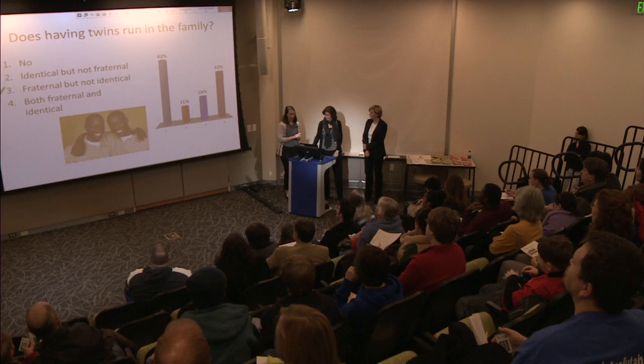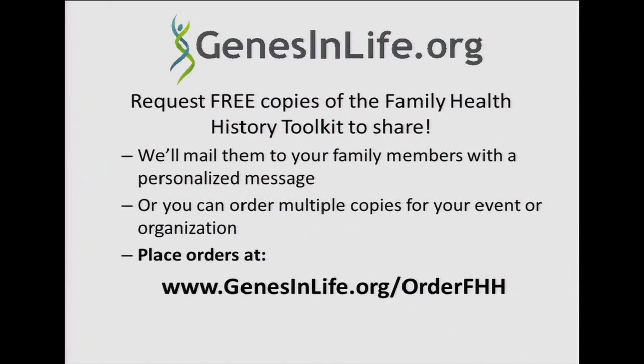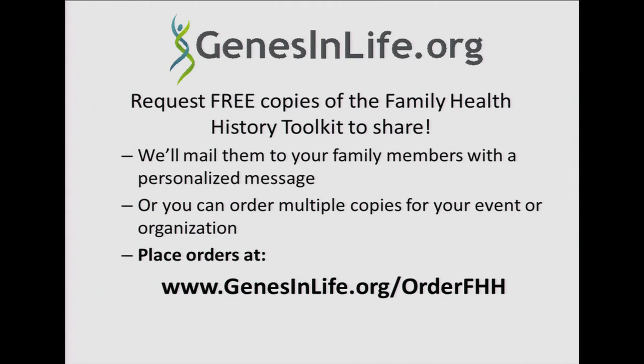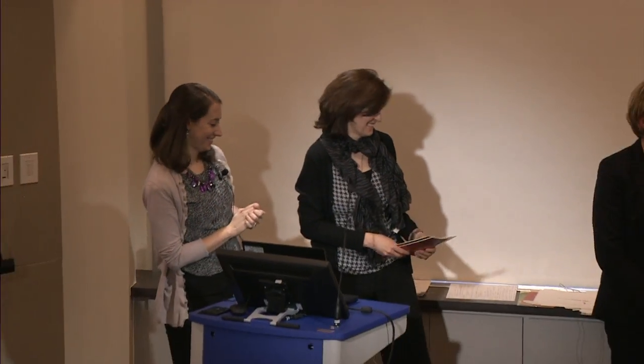That's a wrap on our presentation. We have booklets here: 'A Guide to Family Health History' and 'A Guide to Genetics and Health,' both very informative. Our handout includes information about the Genetic and Rare Disease Information Center — GARD — where you can call or write in with questions and receive individual answers. Thank you for coming and for participating with your clickers. Don't forget to hand them in.